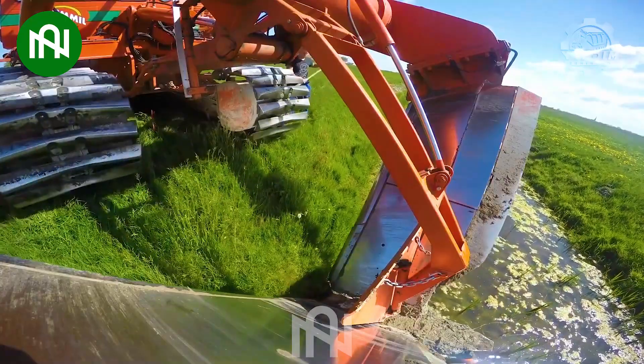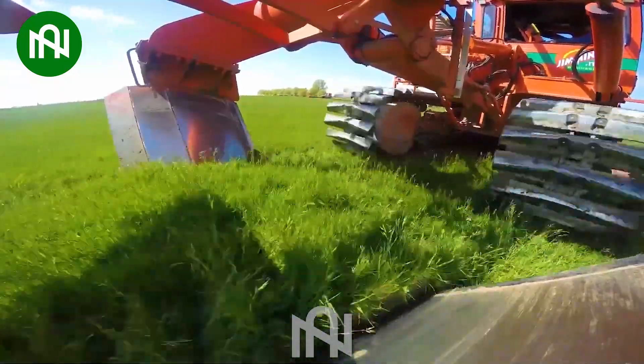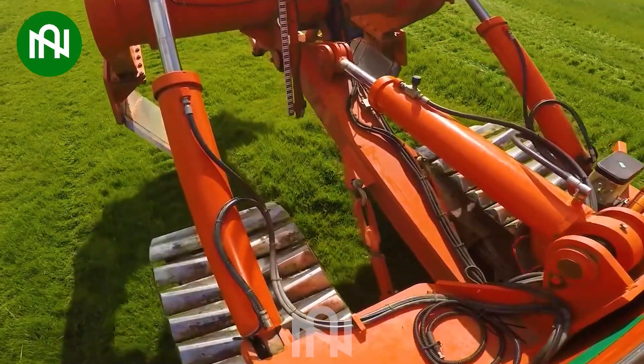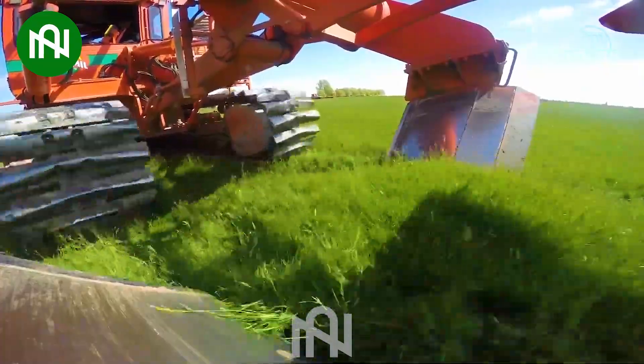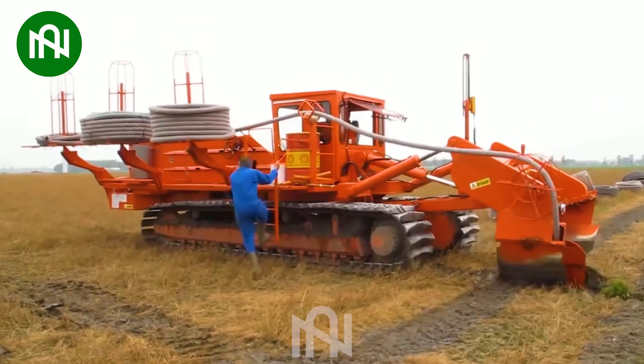A pipe installation machine in a farm setting is an invaluable tool for efficient irrigation and drainage systems. Its ability to lay pipes with precision and speed saves both time and labour. With its user-friendly design, it simplifies the process of setting up and maintaining the necessary infrastructure for agricultural operations.